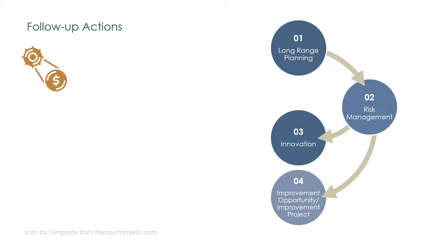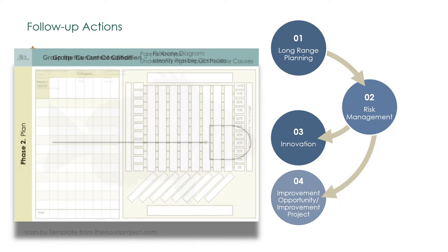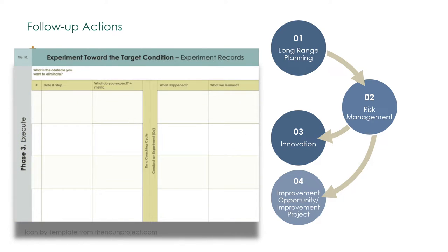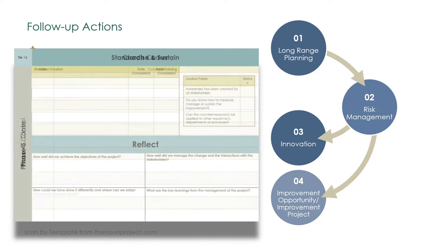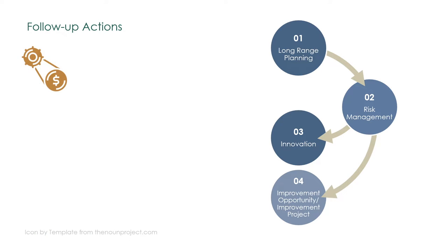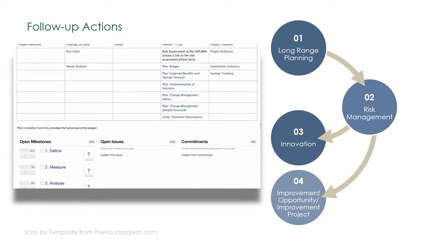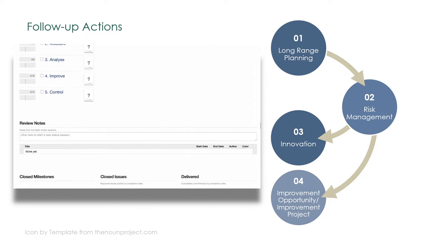Improvement projects are also run at various levels of the organization. At the workplace, the project team uses a visual board for rapid improvement projects. The preferred method is the improvement kata. The objectives are set for a few weeks to a few months. Longer projects can run up to six months or more. They are managed online and use a variety of templates, such as the Six Sigma DMAIC method.